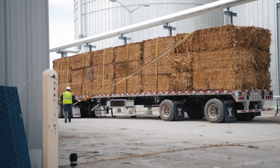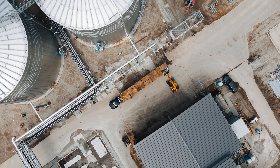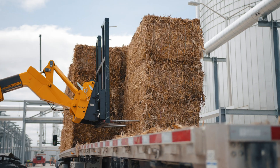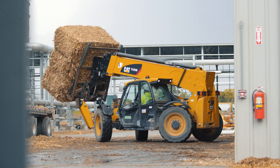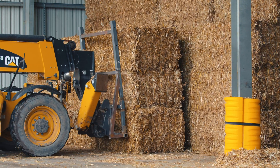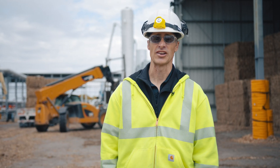So this is the beginning of our process. We receive bale trucks from our Verbiyo agriculture team. We bring them into the plant. They are offloaded with a telehandler and we put them into one of two storage facilities here on site to be ready to be processed.